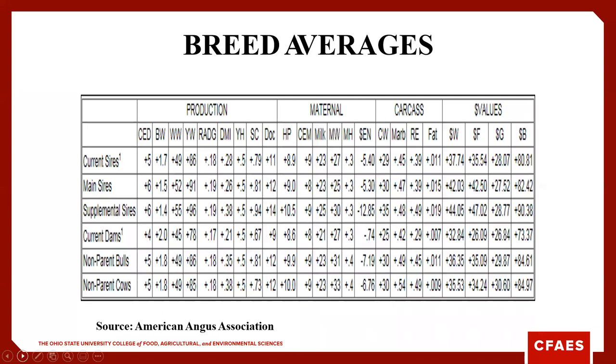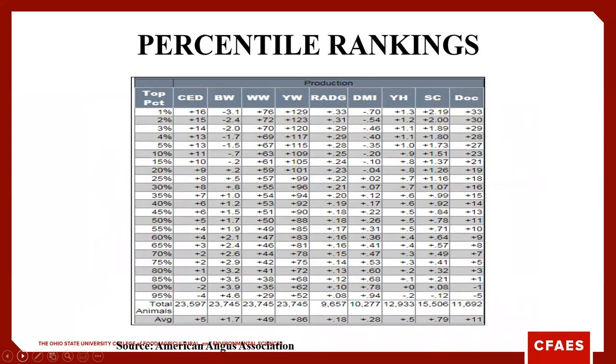We also have breed averages to consider — the breed average of current sires, supplemental sires, non-parent bulls, and cows as well. I use the Angus Association examples here because in terms of EPDs and entry points of data, they by far have the biggest data set of any of the respective breeds. The percentile ranking of a given sire — whether they're in the top 1% or top 20% for a given trait — allows us to select extreme bulls for one trait or get a well-balanced bull, depending on our genetic program goals.